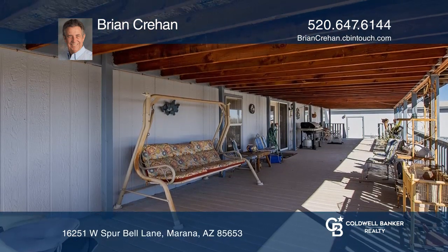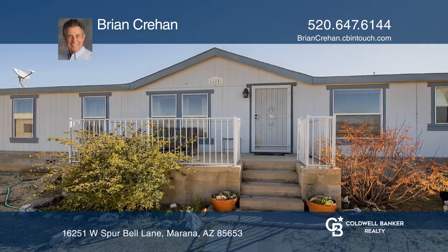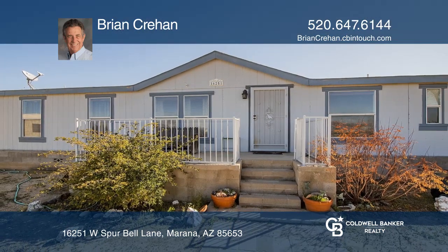Escape from the city hustle. This home is just minutes from I-10. See it in person by calling Brian Crehan.